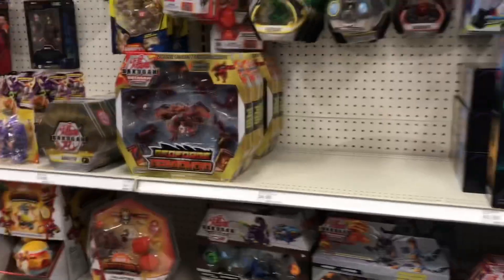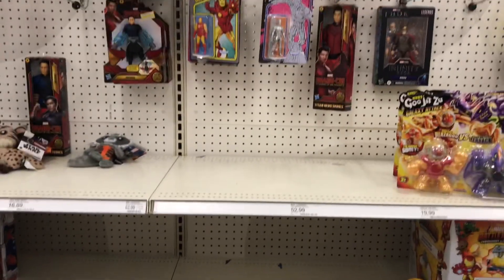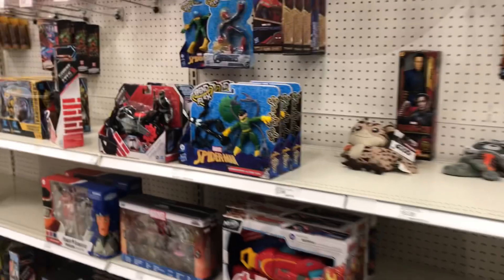Alright guys, Walmart had some stuff but I think I'm ready to head over to Target now. Let's hope for some good stuff up in Target. Alright, what do we got here — nothing in Marvel Legends, one Odin figure.